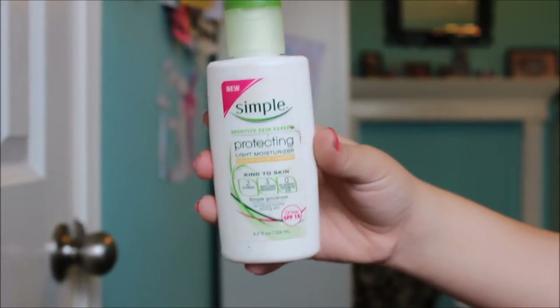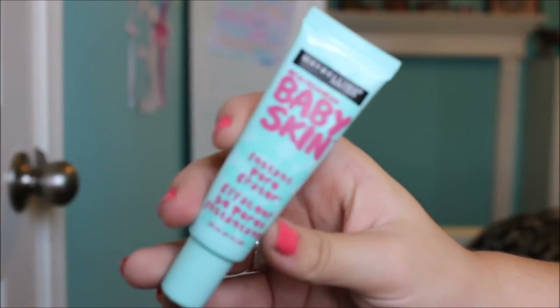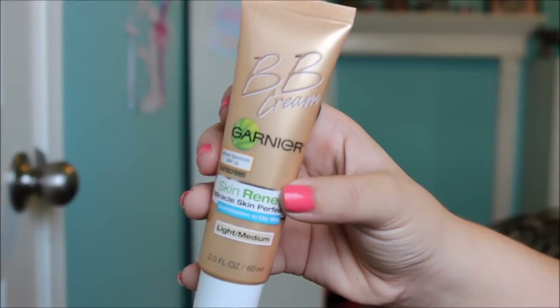Now on to 7th grade makeup. I'm going to tie my hair back again and then as always moisturize. I moisturize twice a day, in the morning and at night. I always make sure to get underneath my eyes and your neck — you definitely want to get your neck in the moisturizing process. Now I'm taking this Maybelline Baby Skin Instant Pore Eraser and this is going to be my primer. I warmed it up between my fingers and now I'm just pressing it into my skin, because pressing it into your skin helps the makeup attach better.